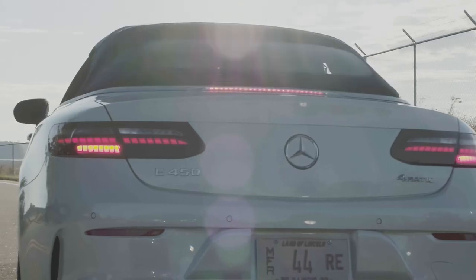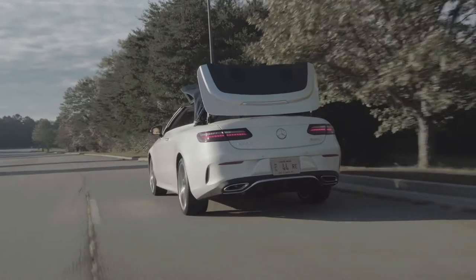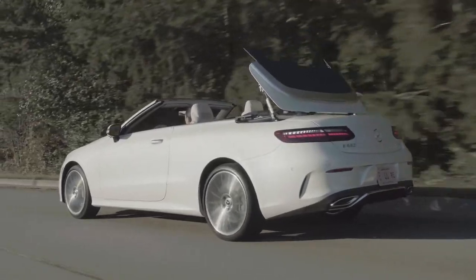The acoustic soft top features multi-layer insulation to help optimize the noise level, making the E-Class driving experience enjoyable in all seasons. You can automatically open or close the soft top in 20 seconds, while driving at speeds of up to 32 miles per hour.